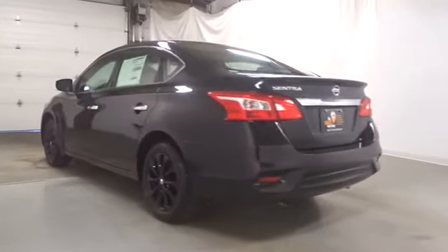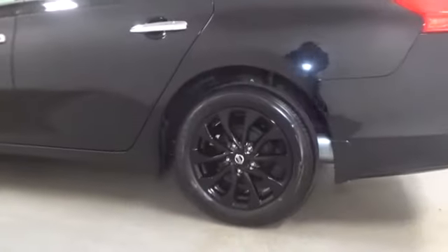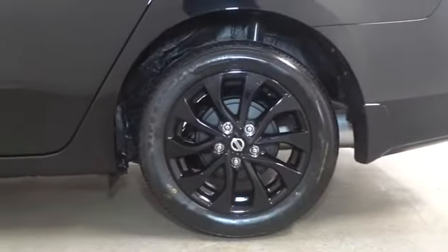Outside temperature gauge, cloth seat trim, engine immobilizer, four piece floor mat set, low tire pressure warning, and power rear window sunshade. This beauty is sure to make you the talk of the neighborhood.